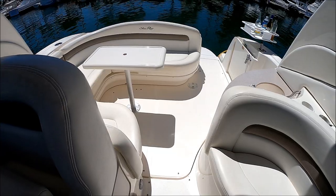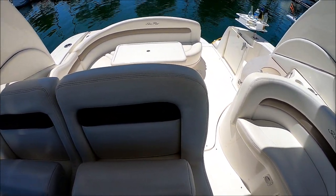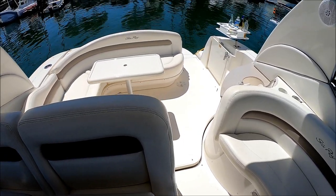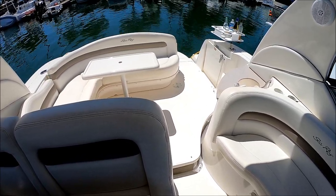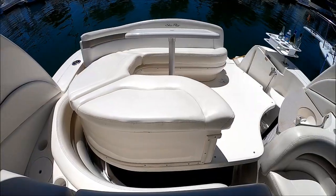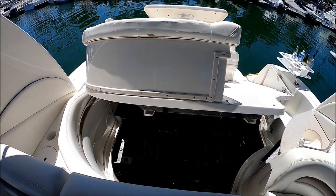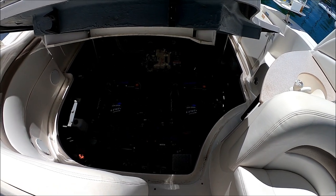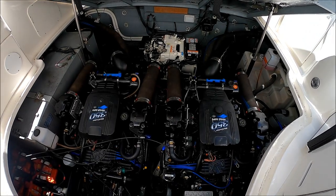We're going to check out the engines. Got a nice engine hatch here. With the touch of a button, up she goes — you don't even have to move the table, though you do have to make sure the door is closed. Once we have that hatch fully open, we have great access into the engine compartment.